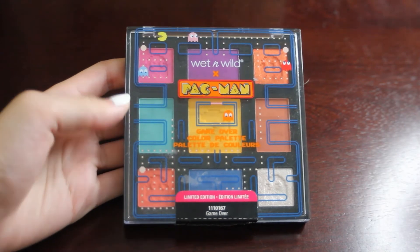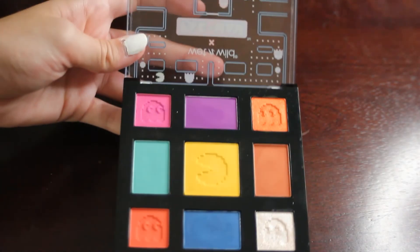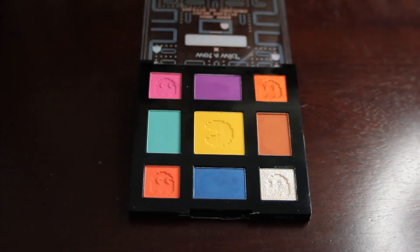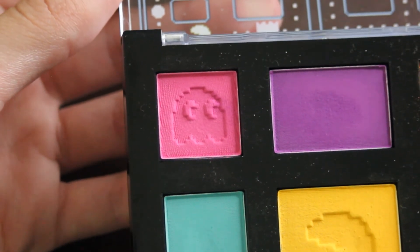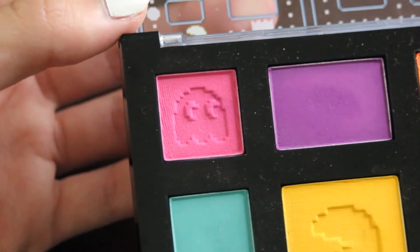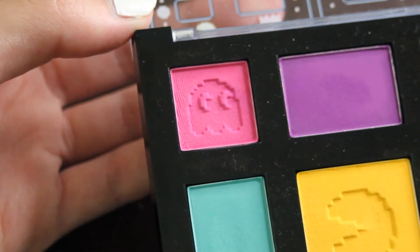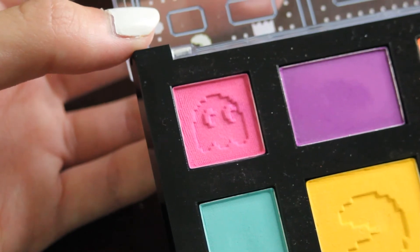So my next palette up is my Wet n' Wild Pac-Man palette, the Game Over palette. This is one that I don't reach for super often, so I wanted to pull it in this month and hopefully get some good use out of it. There are 9 shades in here, so we will just randomize, and shade number 1. Shade number 1 is this matte pink right up here. I don't know how much I'll actually use this one, just because it has this little imprint in it — something about these little imprints makes me not want to use them. But I'm trying to get over that and just use the shadows, so I'll see how much use I actually get out of this shade.